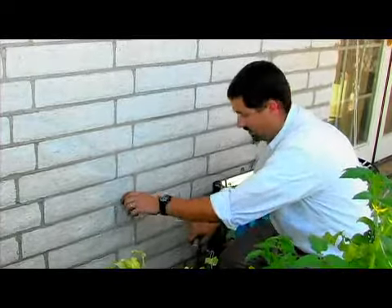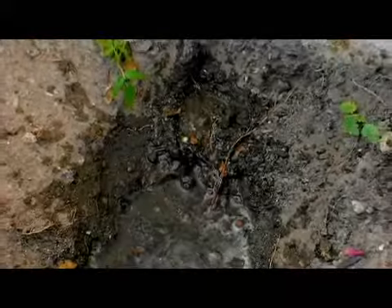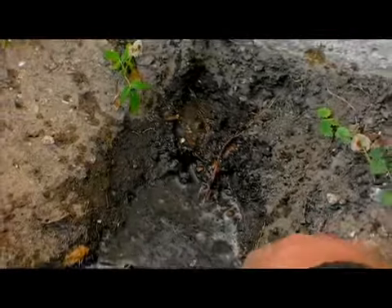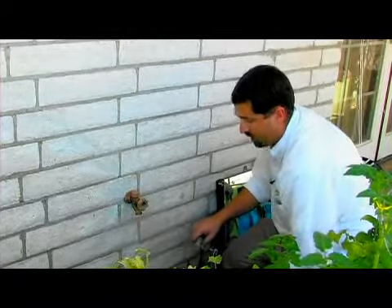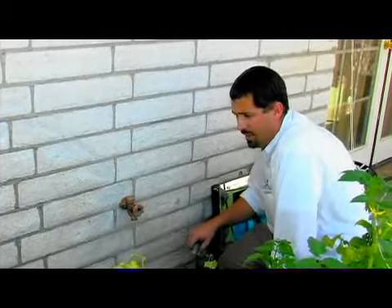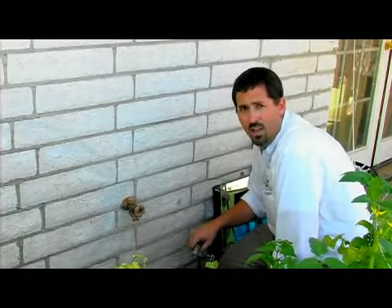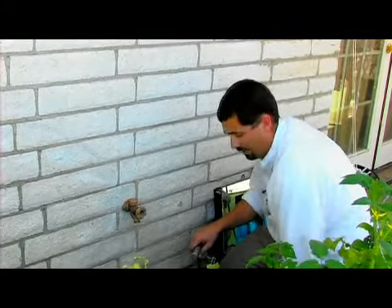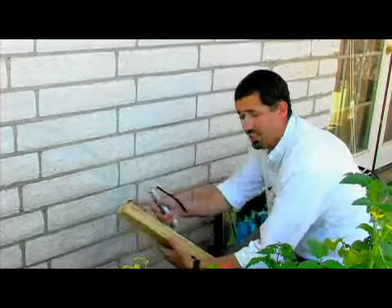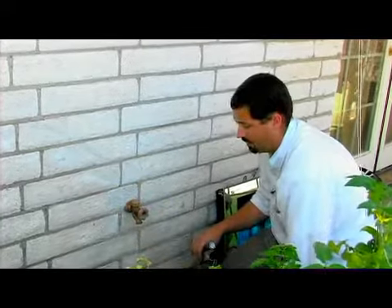Water is also an issue on the outside. Make sure you have no pooling water. The earth is dug out right here where you can actually pool that water, which can be a real problem. Termites do an estimated more damage than fire and flood damage combined in one year. And one termite colony could eat this whole piece of wood in about six to eight months.